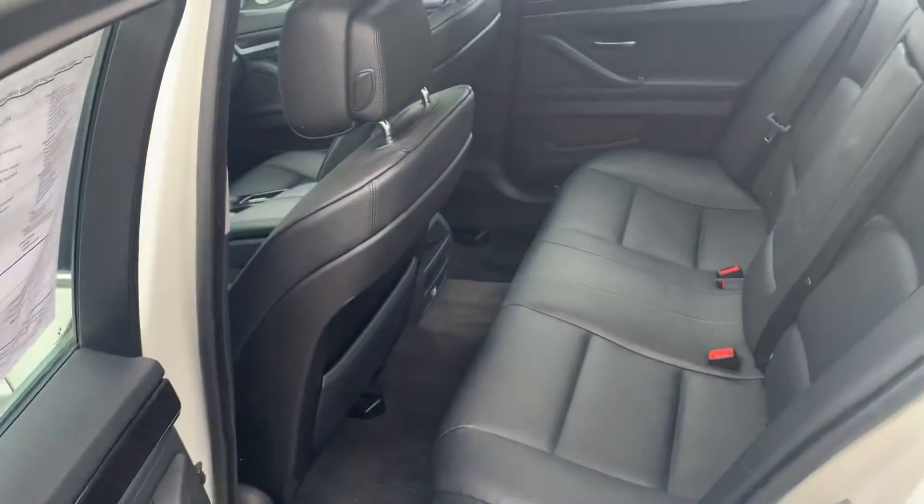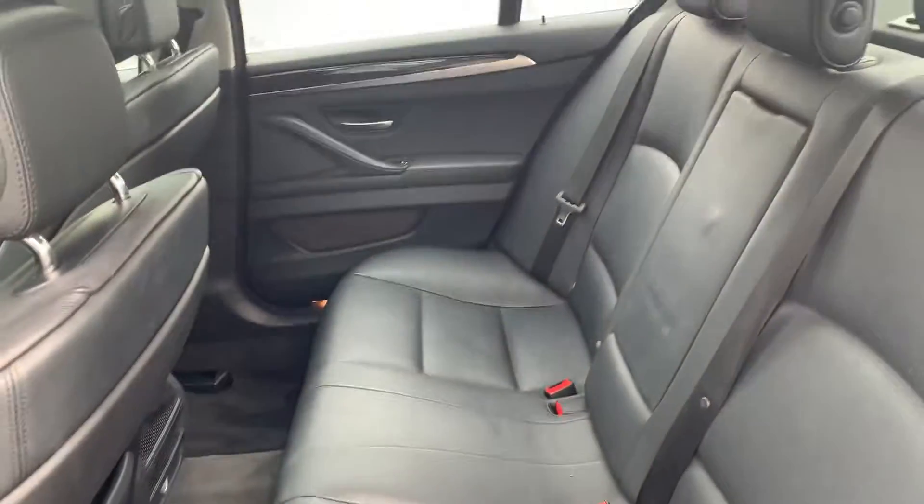Let's get a look at the back seat situation. Pretty good room. Looks like everything's intact and in good shape. Pretty big sunroof as well.